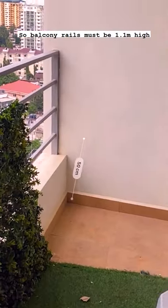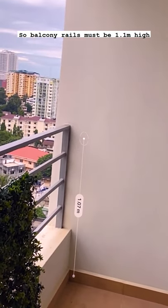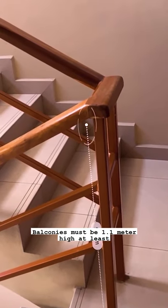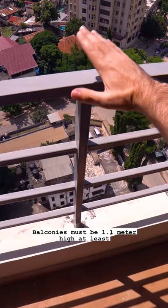Is your balcony safe? Balcony railings must be 1.1m high, unlike stairs and ramp railings which can be 900mm high. Balconies must be at least 1.1m high.